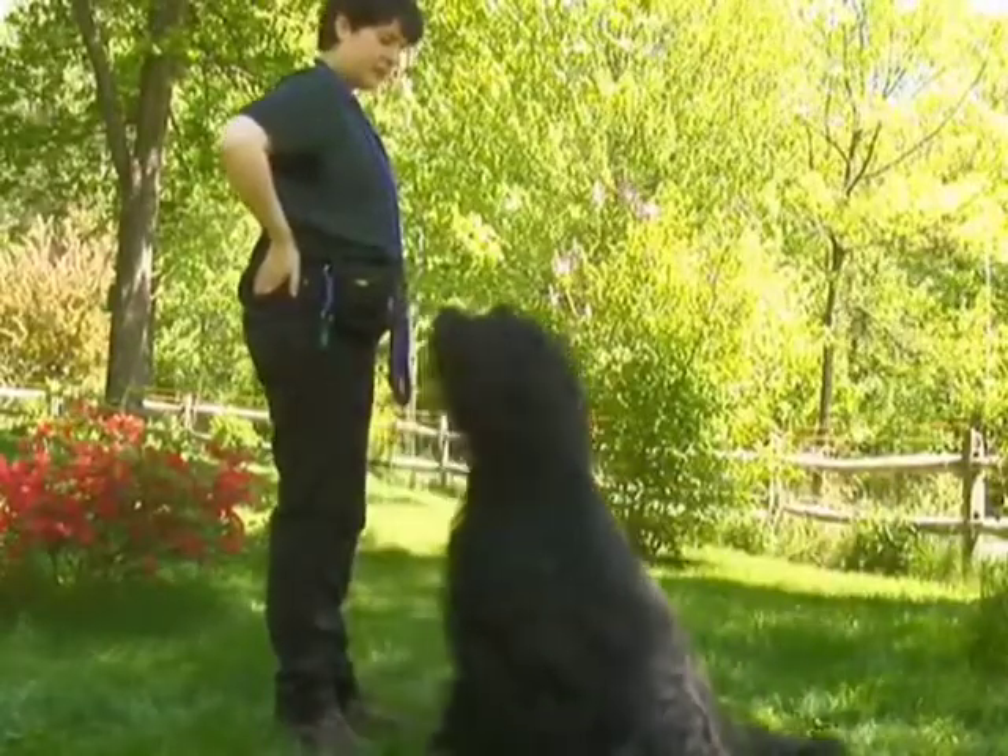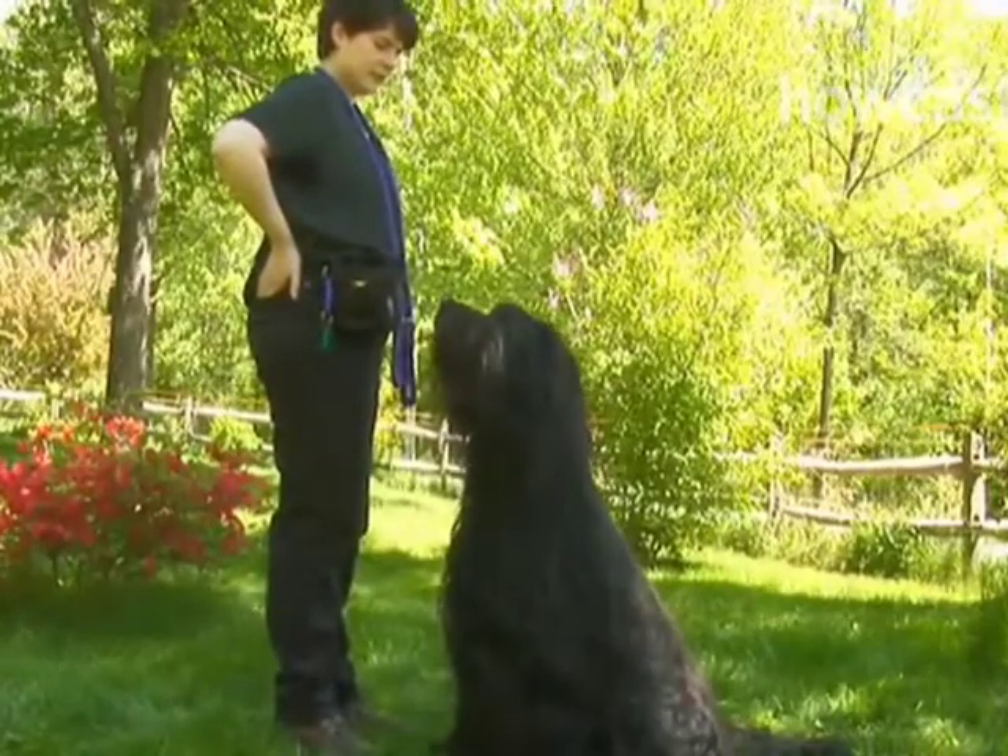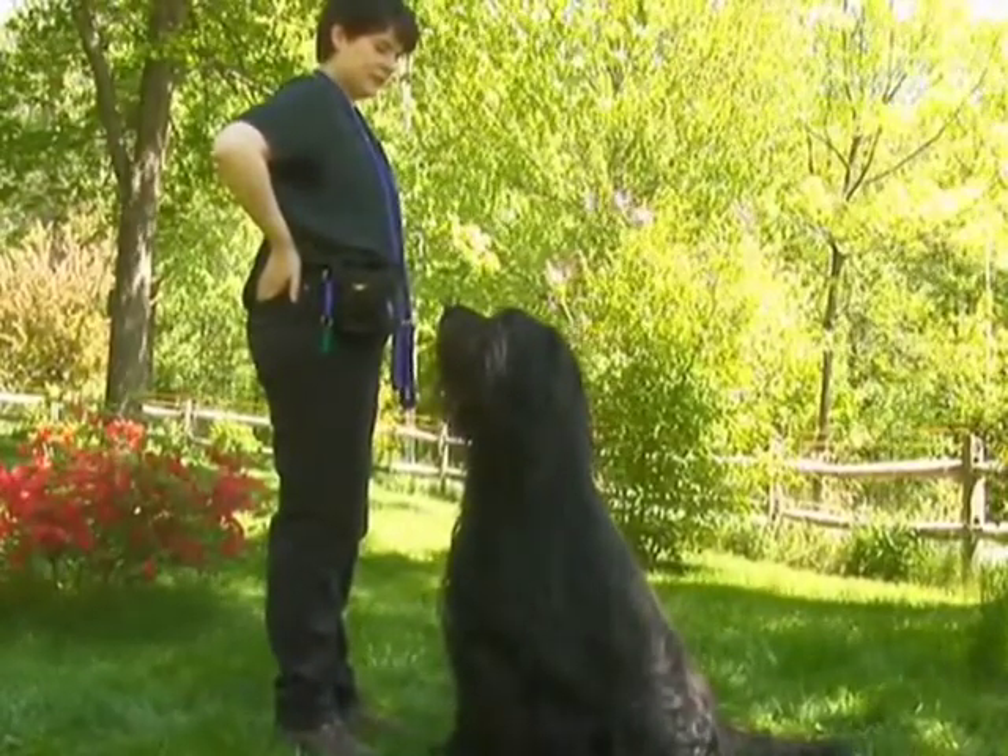Have your dog lie down, and then stand close in front. The most important thing is to keep eye contact with your dog.